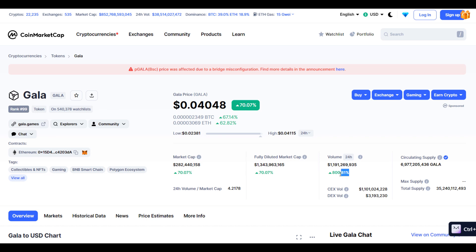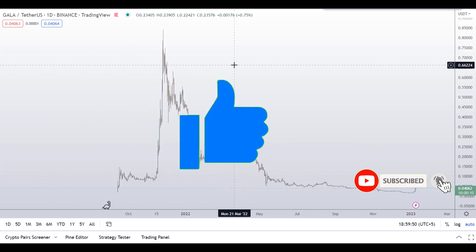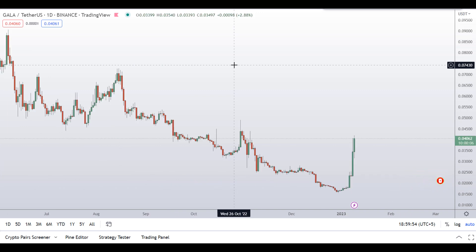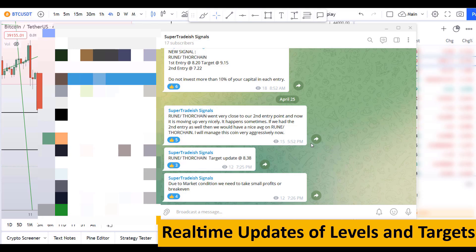There's a huge increase in volume. Before I do the technical stuff and give you some levels and patterns to trade, I request you to please smash up the like button, subscribe to this YouTube channel, hit the bell notification, and put your favorite alt coin in the comment box so I can analyze it in my next video.